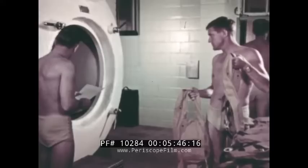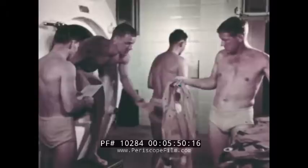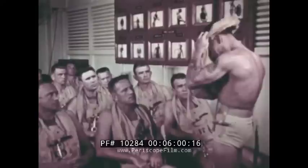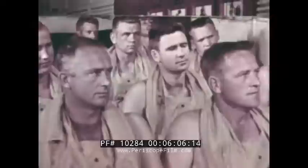Upon completion of the pressure check, the men leave the chamber. The life jackets used in training are issued prior to the 20-minute lecture and slide presentation which follows in the classroom. The trainees are shown how to use the jacket.